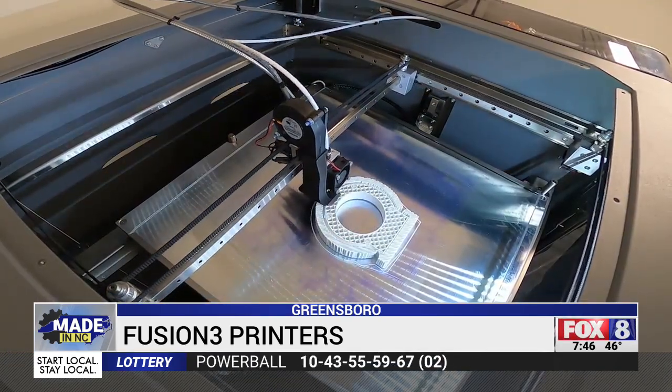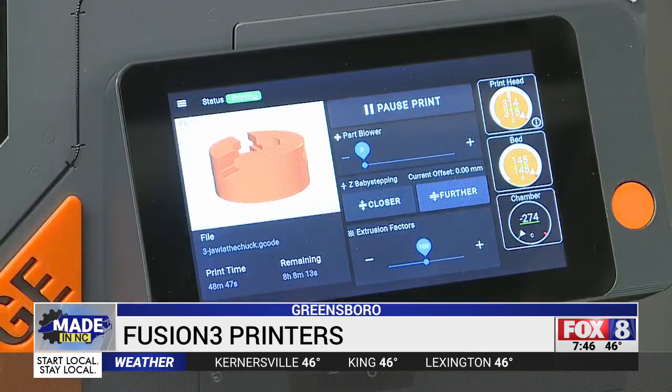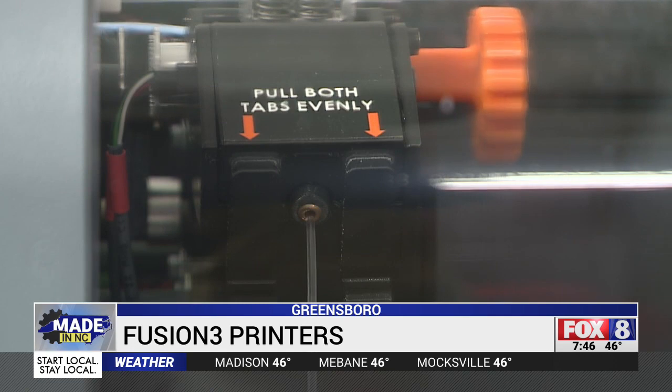A lot of our competitors are overseas, whether Europe or Asia, especially in our price bracket. Most of the American companies sell these machines at $50,000 to $150,000. A key part of our mission is to be affordable and to make these accessible for mass adoption, the same way that we saw PCs 20 to 30 years ago. The Edge is priced at around $7,000, a lot less than other machines of this grade.